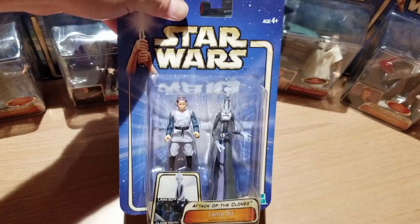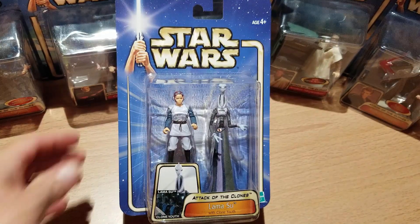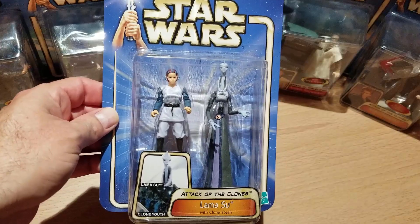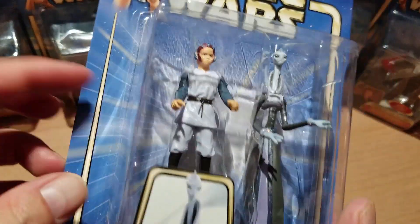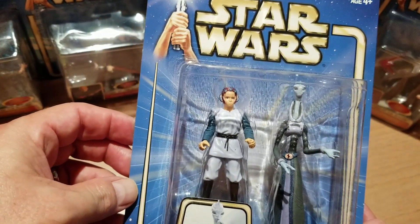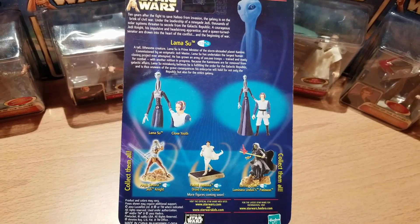I'll be honest — I don't know why I have this next figure. This is Lama Su with a clone youth. Lama Su was one of the Kaminoan cloners. I normally only get Sith, Jedi, and clone troopers, but maybe I picked him up because he's technically a clone trooper — yeah, that's the excuse I'll go with. On the back you can see Lama Su escorting the child around Kamino. Nothing creepy about that at all.